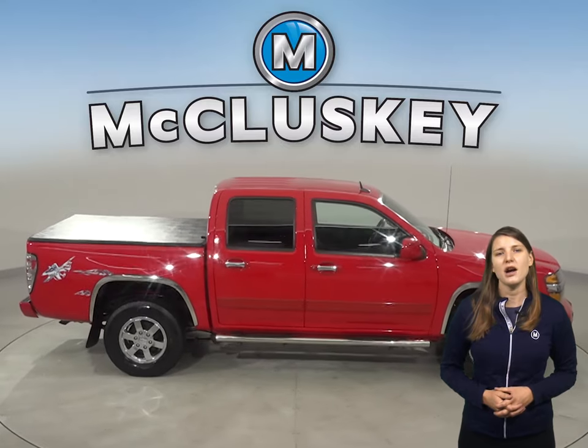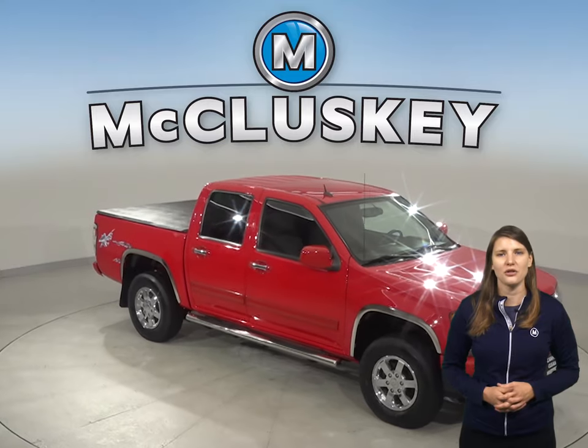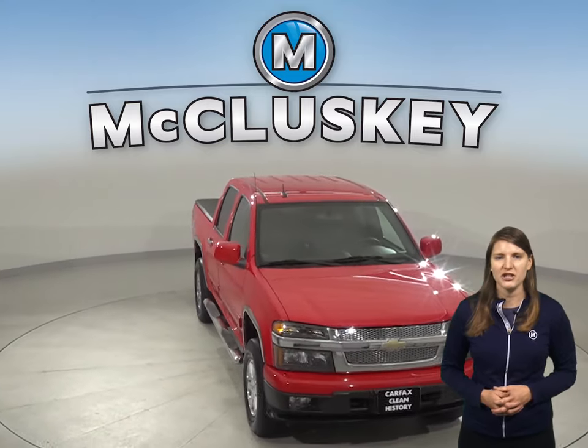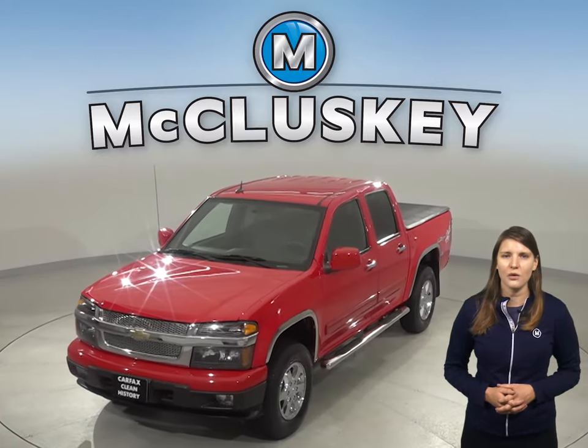This Chevrolet Colorado has electronic stability control, dual front and side impact airbags, and traction control. This Colorado has passed our 172 point inspection and it's ready to hit the road. Once you buy it, we'll cover it with our free lifetime mechanical warranty.